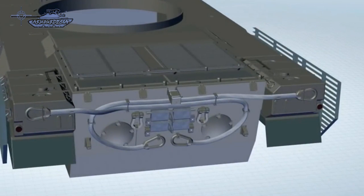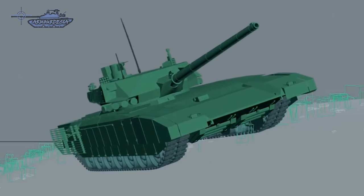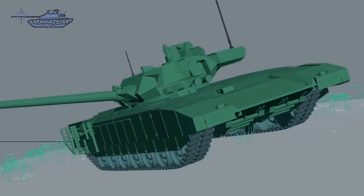There are two major variants of the Armata: the T-14 tank with the engine at the rear, and the remaining versions having the engine located at the front. This video will focus on the different vehicles being developed under the umbrella of Armata.